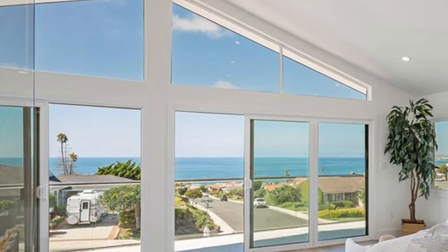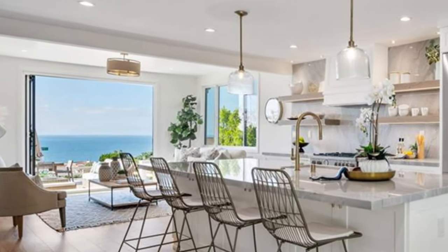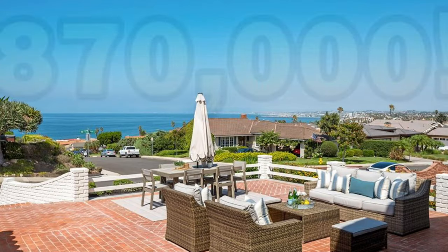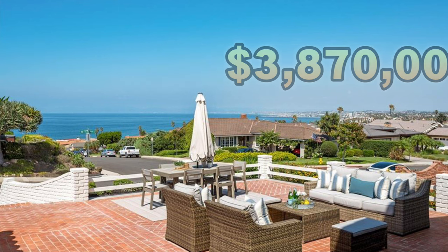It's got four bedrooms, three baths, about 2,500 square feet of swanky space, all on a 7,300 square foot lot. It sold for $3.87 million, a slight discount from its debut at $3.998 million.